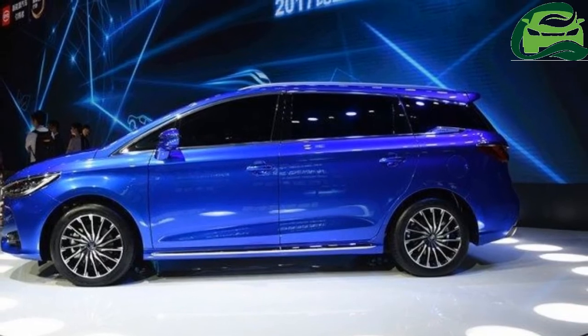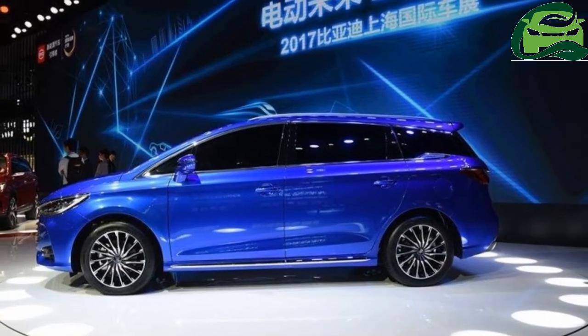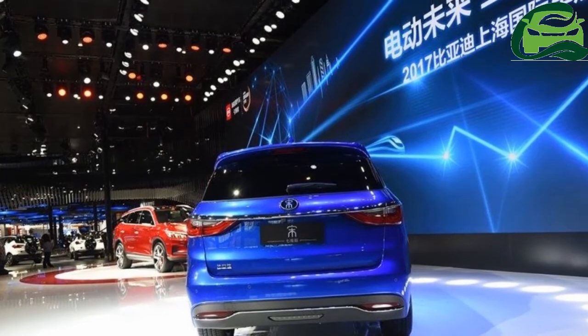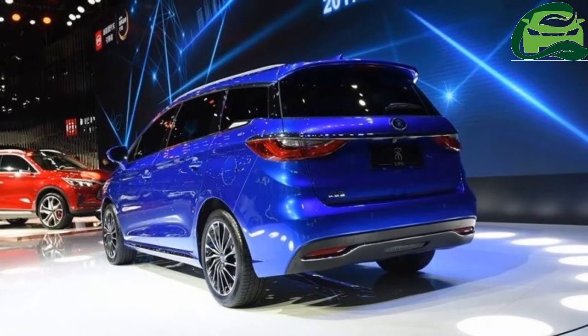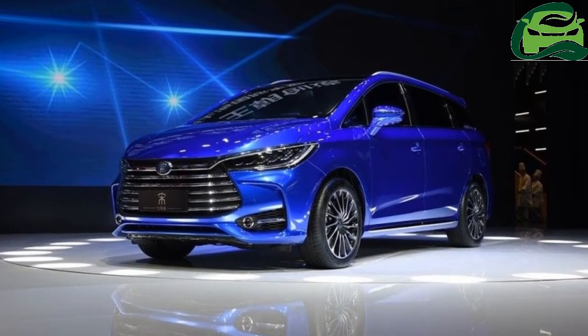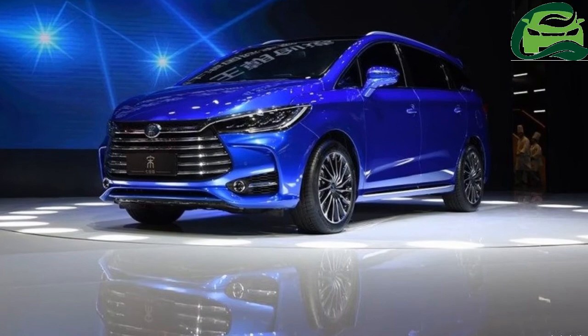The all-new BYD Song 7 instantly reminds of the latest Toyota Innova's swept-back headlamps and trapezoidal front grille. The premium design was probably signed off by ex-Audi designer Wolfgang Egger, who now leads the design team at BYD. Unlike its rivals, the BYD Song 7 doesn't look like a clone of the Toyota Innova.